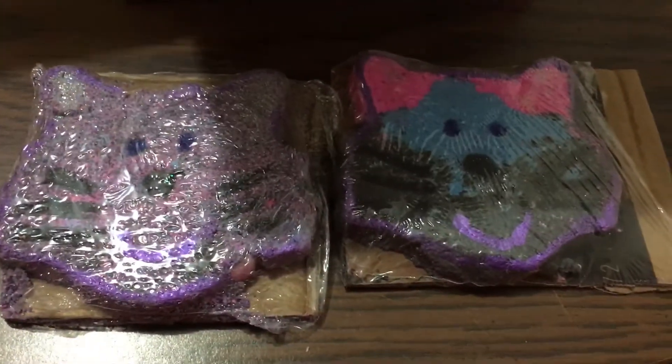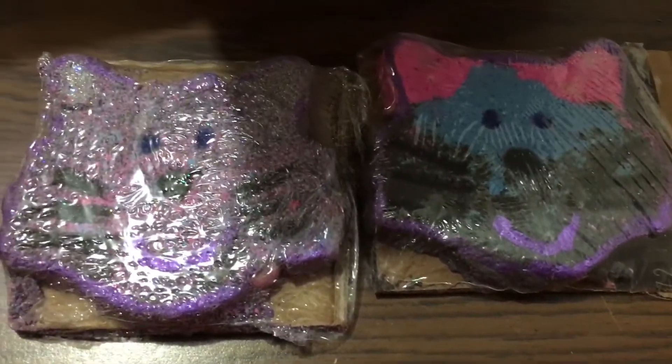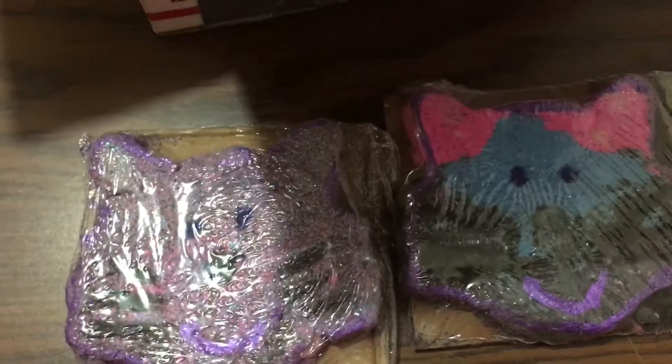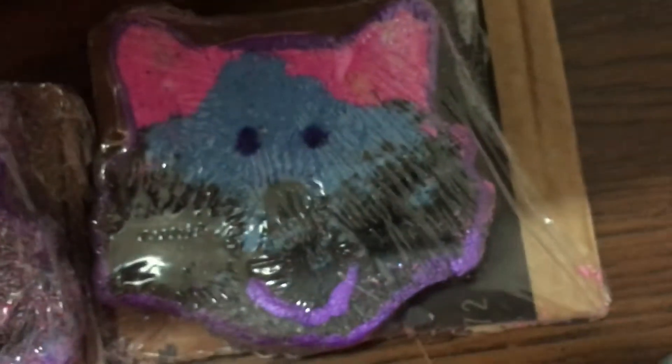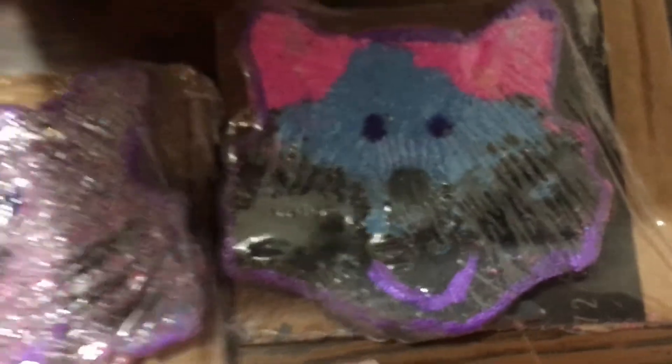Her kitten bombs — they are root beer scented, that is all I can smell, and they are absolutely adorable. However, they are crumbly; it's a center bomb, long and flat, and it was cracked up a little, but they're gonna make for a nice bath.